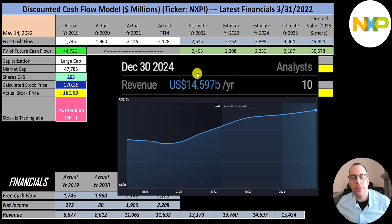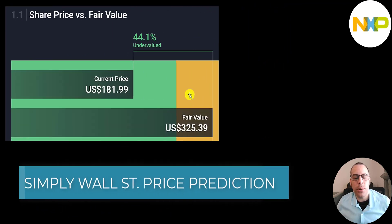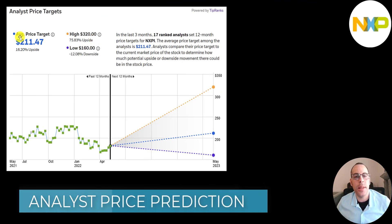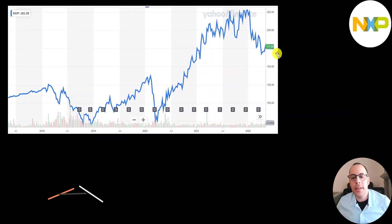Their revenue target for 2024 is $14.6 billion, for 2023 it's $13.8 billion, for 2022 it's $13.2 billion, and my target for 2025 is $15.4 billion. They convert on average 20% of their revenue into free cash flow, so I multiplied their future revenue estimates by 20%. Simply Wall Street values the company at $325, saying it's 44% undervalued. 17 analysts priced this stock, and the average price target is $211, with a low of $160 and a high of $320.